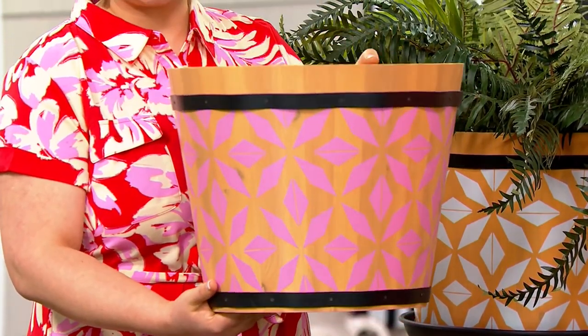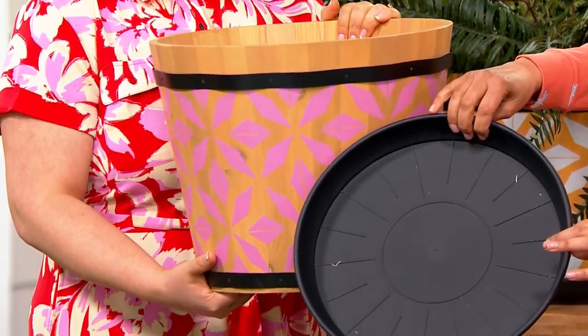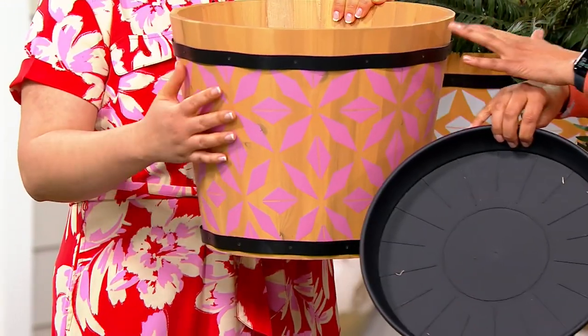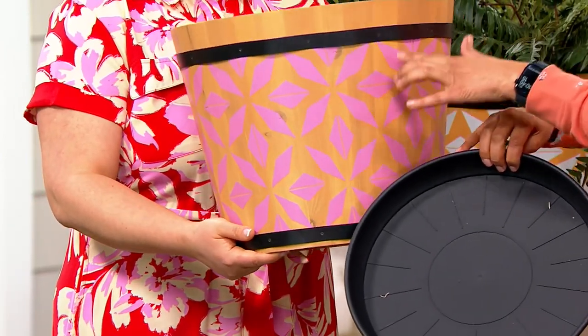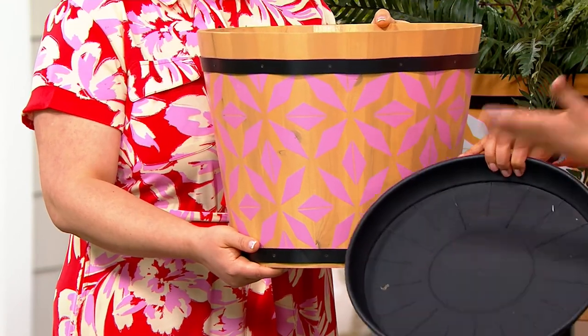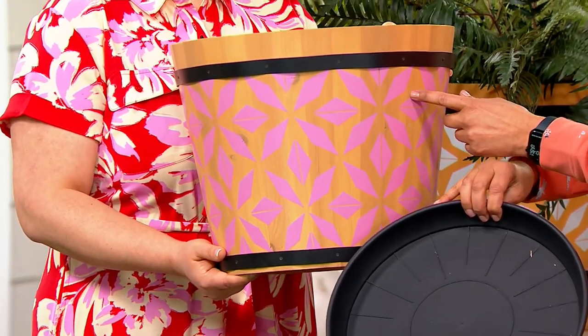We're also giving you a tray as well. So if you want to use this inside, you absolutely can — that drain hole is going to drain right into the tray and keep your floor safe. Usually these are two separate purchases when you go to the big garden store: you get the planter and then you buy the little disc tray underneath. And it would never be $35 for a size planter like this.